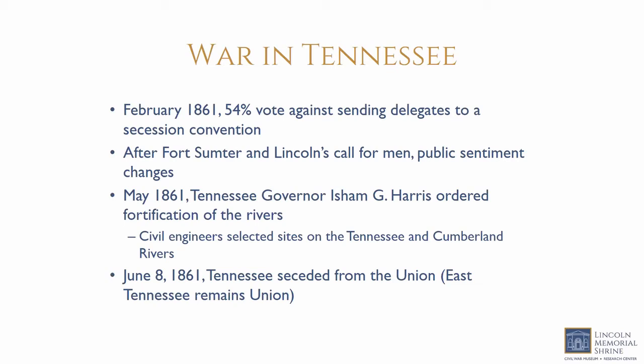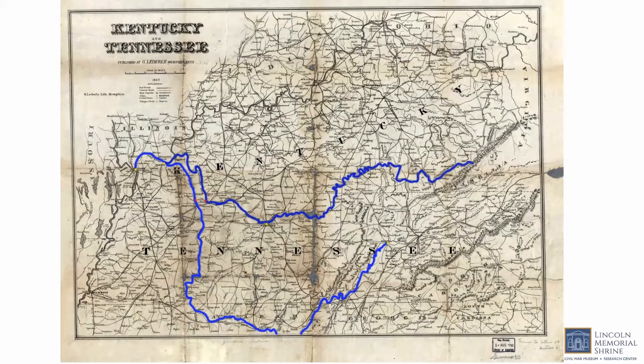The strategic control of rivers was a particular concern in Tennessee, which was at the northern end of the rebellion and the last state to announce its intention to secede from the United States in June of 1861. Even before the state government rebelled, officials in Tennessee began surveying the state's rivers and fortification sites as early as May. In addition to the Mississippi, the two rivers of particular concern were the Tennessee and Cumberland Rivers.